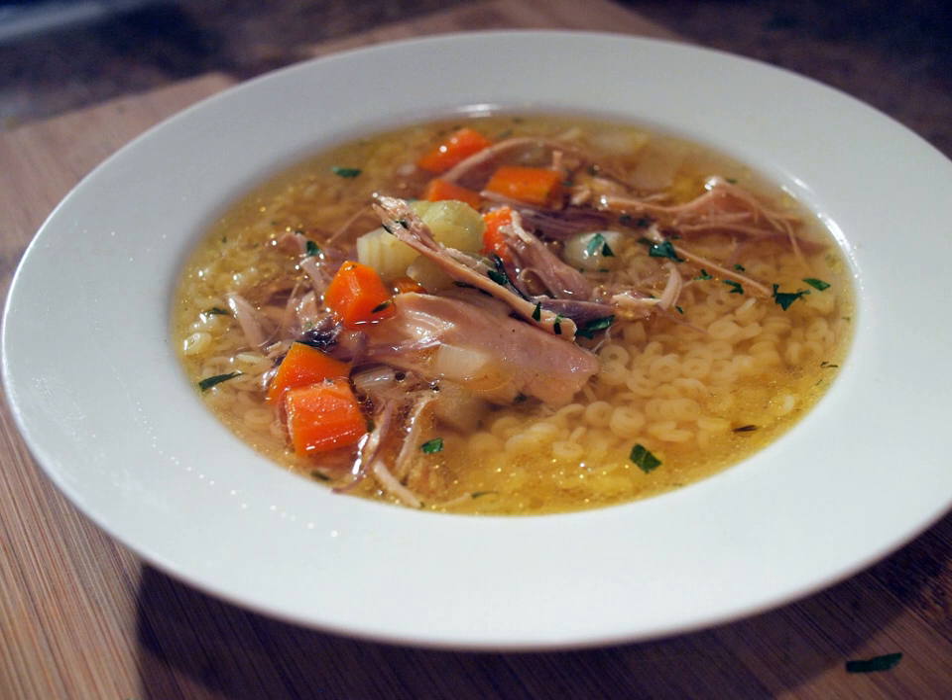A clearer broth is achieved by skimming the drops of fat off the top of the soup as it is cooking, first bringing the chicken to boil from a pot of cold water and discarding the water before continuing, or straining it through a strainer or cheesecloth. Saffron or turmeric are sometimes added as a yellow colorant. Then the chicken can be shredded by hand and stored in the refrigerator until ready for use in the soup.